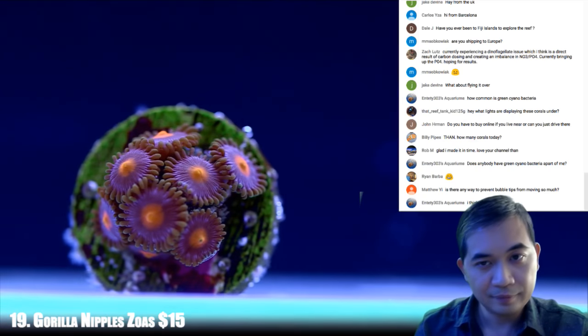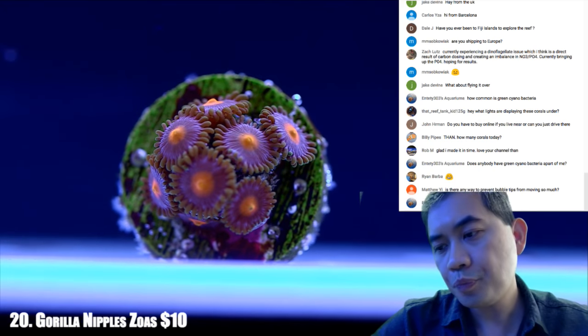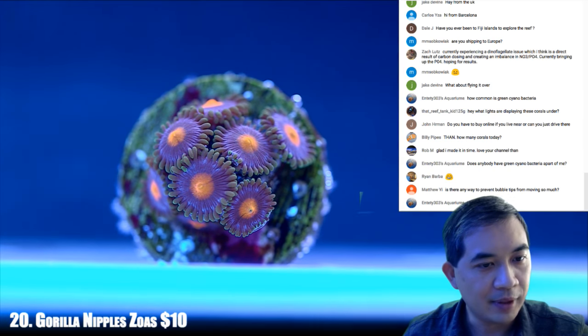Let's go to 20. I'd go as far as to say that these zoas are probably as extended and as colorful as they've ever been.